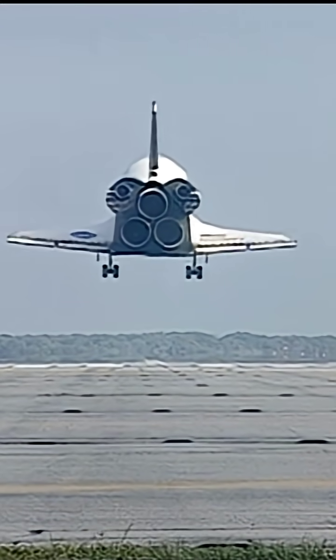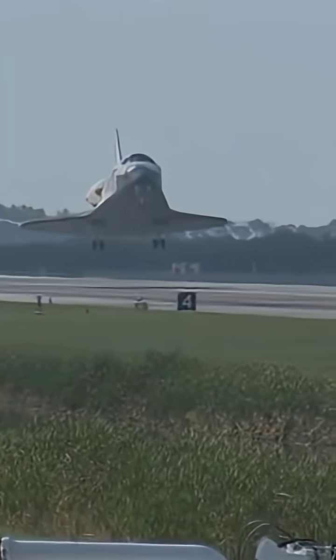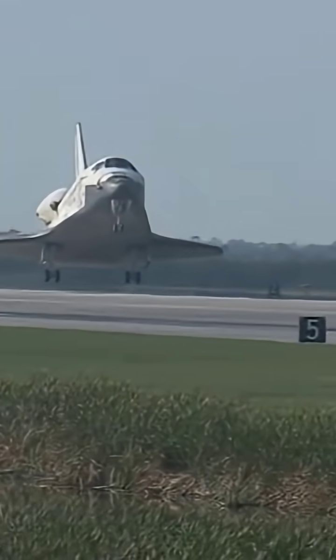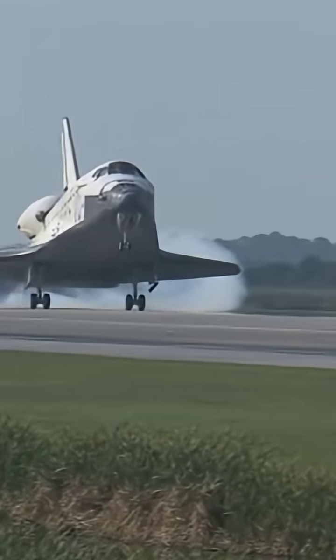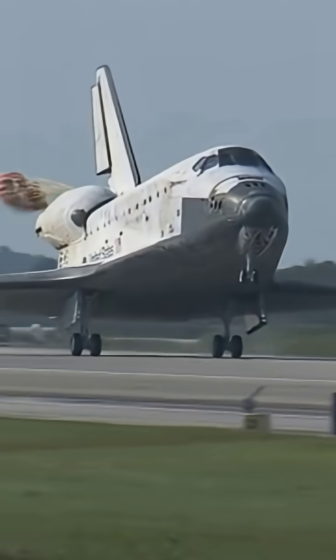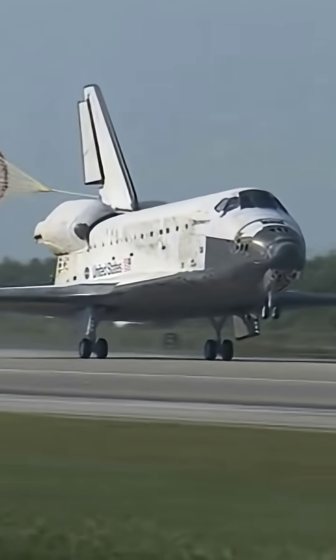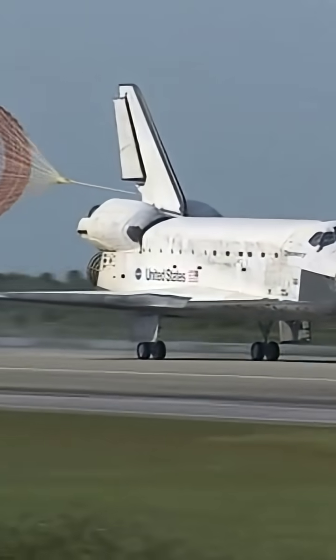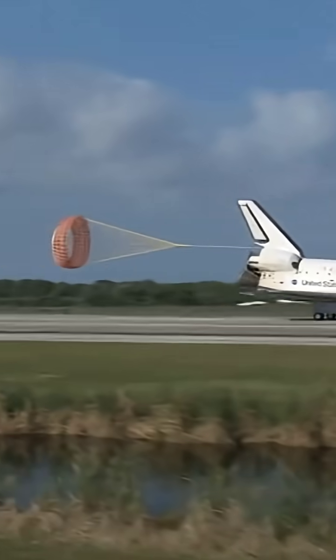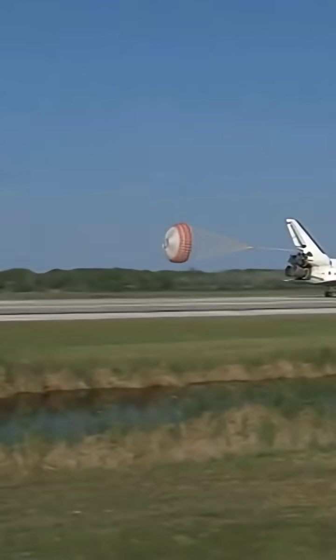Main gear. Landing area now down the block. Main gear touchdown. Pilot Jim Dutton now deploying the drag chute. Nose gear touchdown.